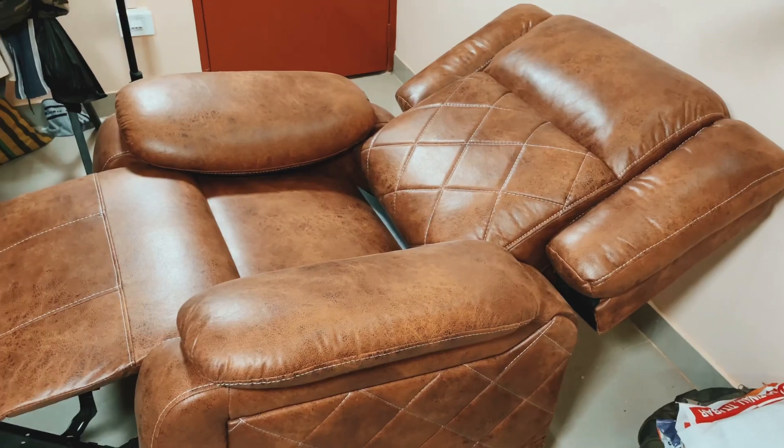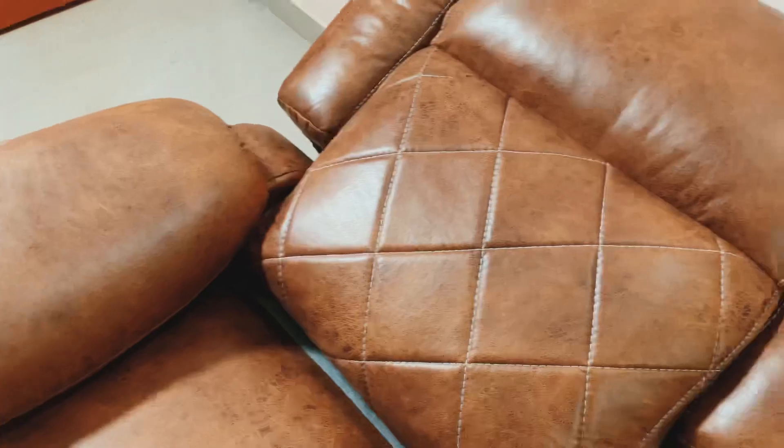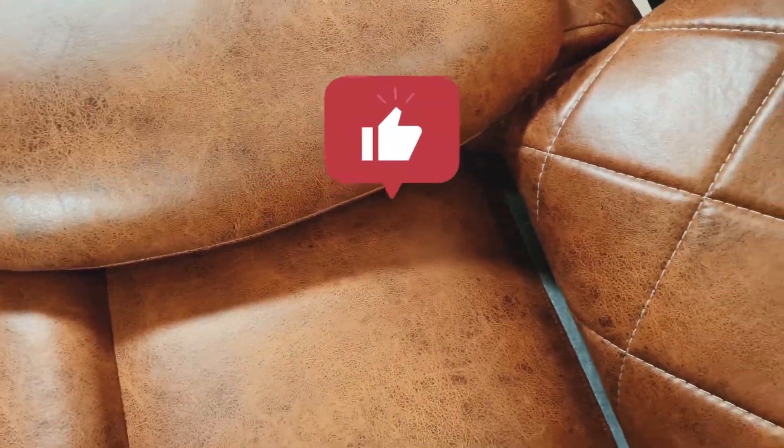The most important thing in most recliner sofas is the lumbar support, and in this sofa the lumbar support is really good. You don't need any kind of extra cushion — after sitting on this you don't have to use anything additional.